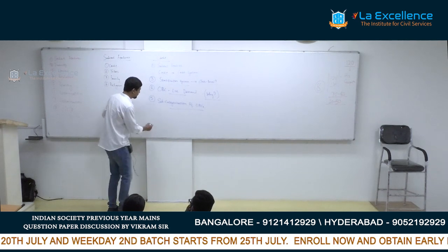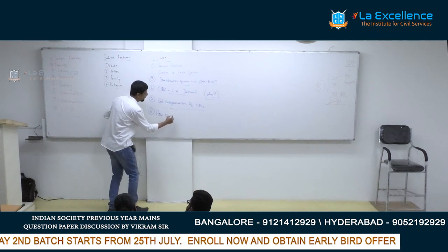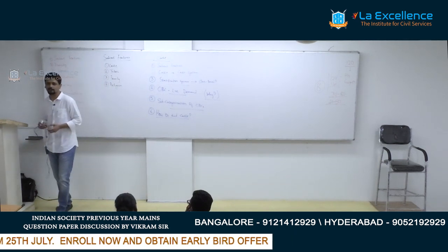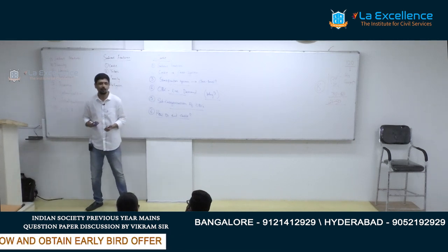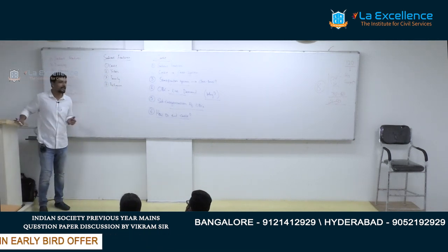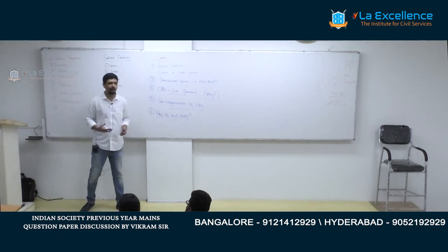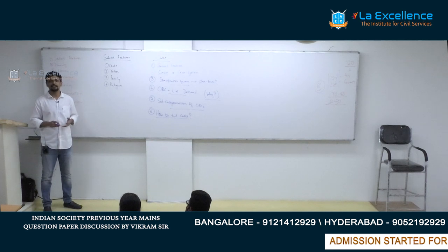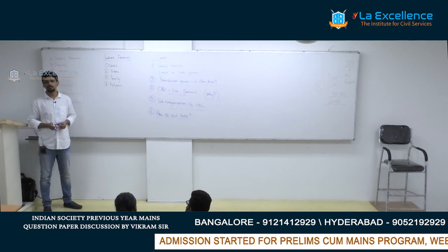UPSC's favorite topic is how to end the caste system — they ask it in many convoluted ways. It is somewhat unjust that they want you to end a 3,000-year-old institution in 150 words, but prepare an answer for this anyway. You need a perspective on how to end the caste system, on the annihilation of caste — whether the caste system can be ended in India.